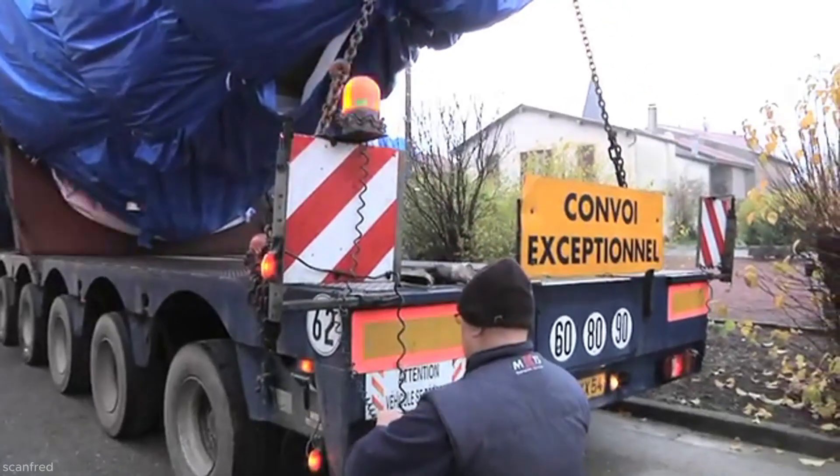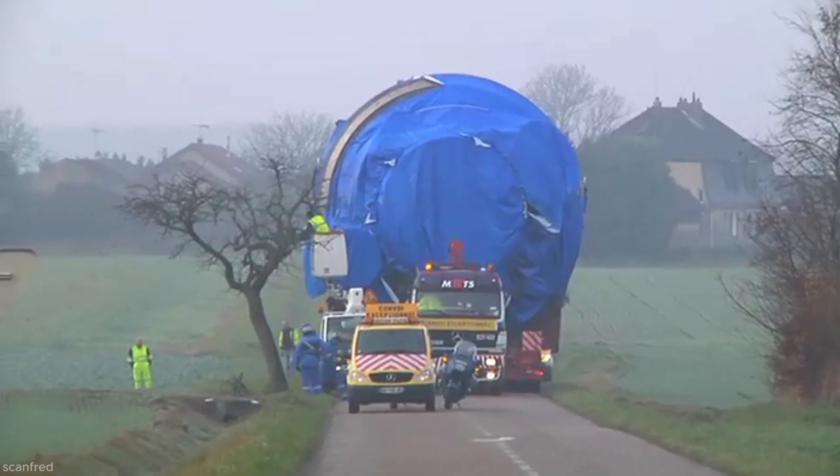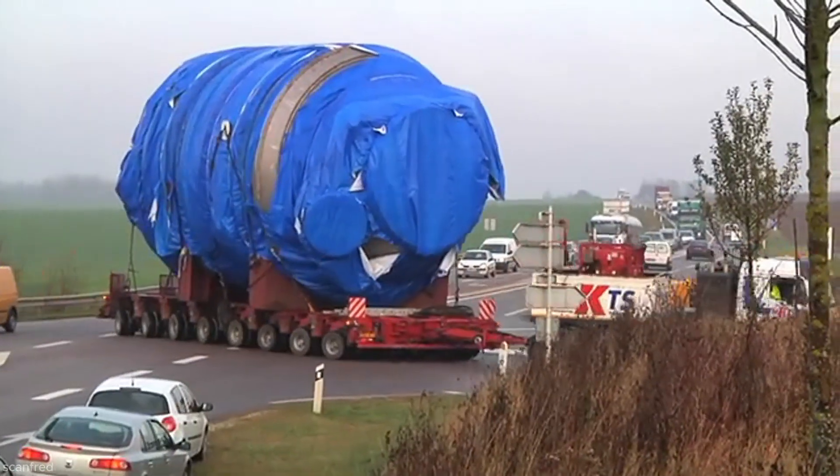The transportation of the oversized cargo begins at the port of Frouard, where the heavy convoy is carefully prepared. The cargo, a large industrial component, has previously arrived from Shanghai by sea and then traveled by barge from Antwerp.